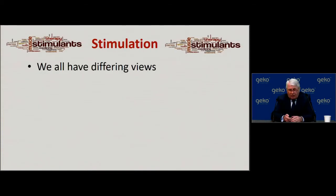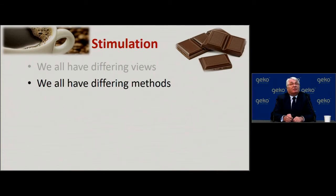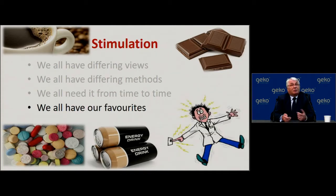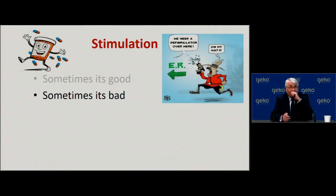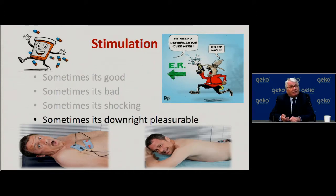In terms of stimulation, we can all have differing views — it could be coffee, chocolate, high-energy drinks, or some form of pharmacological manipulation. What works for one of us is not going to work for the other. Stimulation can be good, make you feel well, or make you better. Sometimes it can be bad — we don't need too much stimulation. The important thing is that these perceptions will vary depending on the clinician and the patient's views.